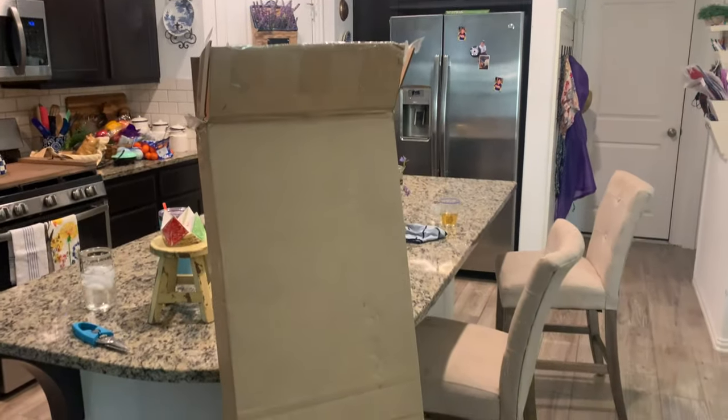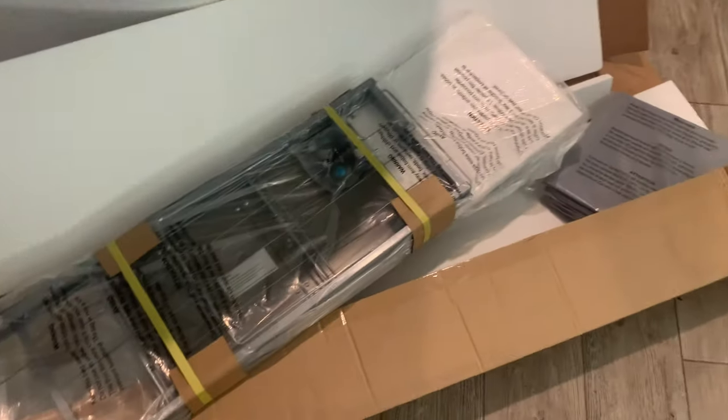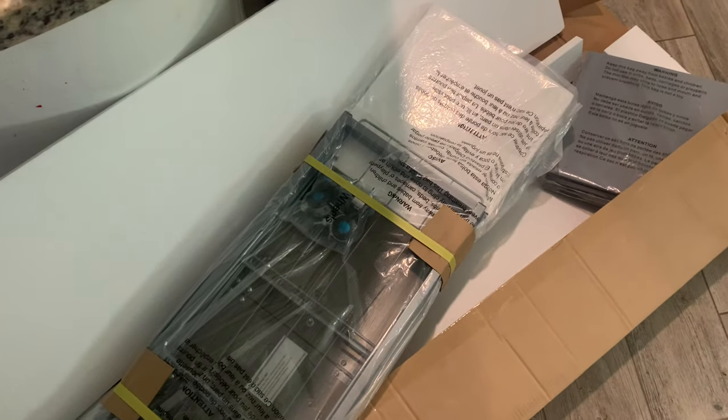I ordered it. It was so easy to put together — basically just taking it out of the box and putting some casters on the bottom. And voila, it was assembled. It was pretty simple.